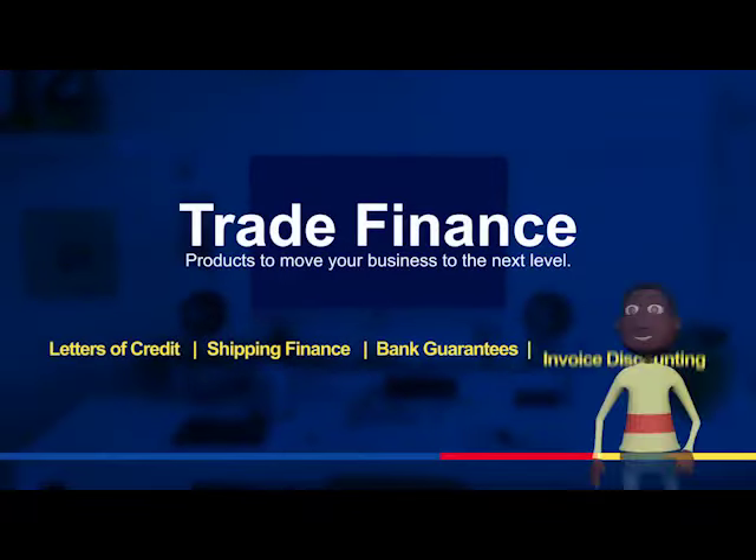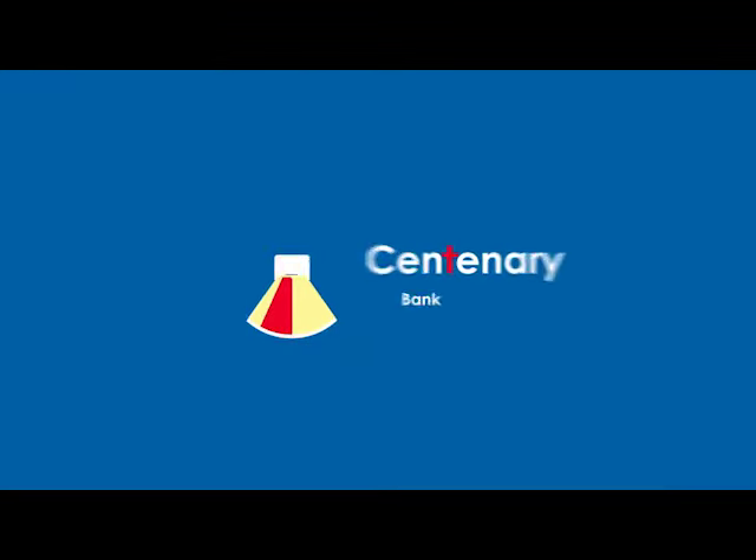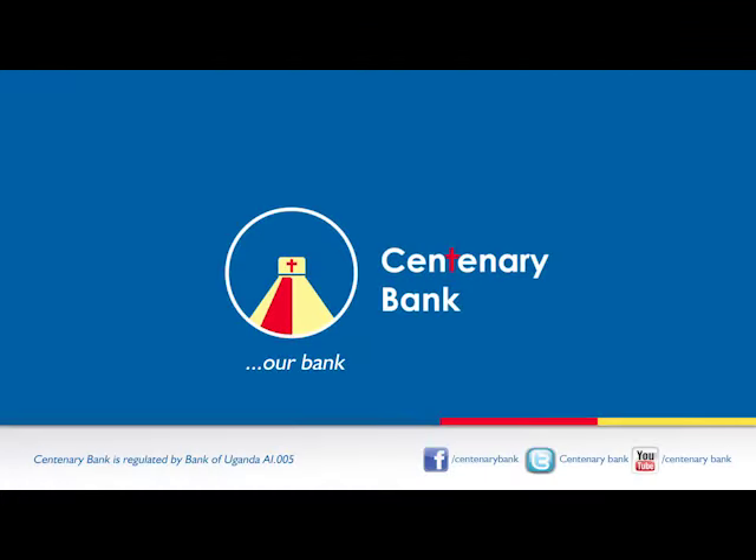Now that you know about our trade finance products, what are you waiting for? Centenary Bank — our bank. Terms and conditions apply.